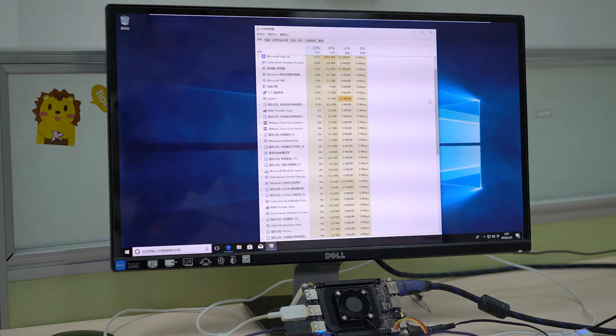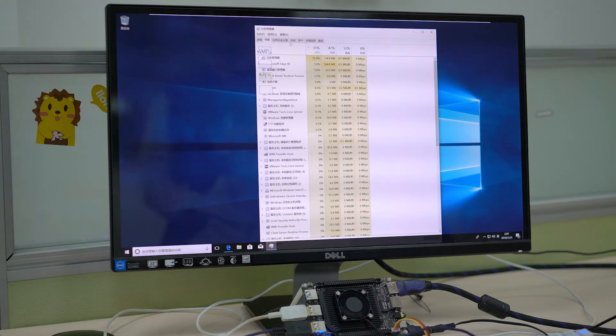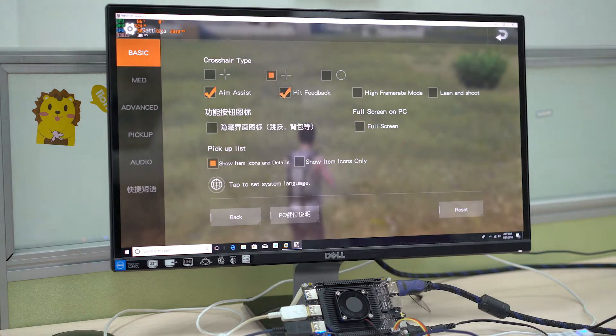Switching back, we can see all the processes running and the CPU usage is normal — it's not even maxed out yet. We have even been running a game in Windows, which is running smoothly and showing good performance.